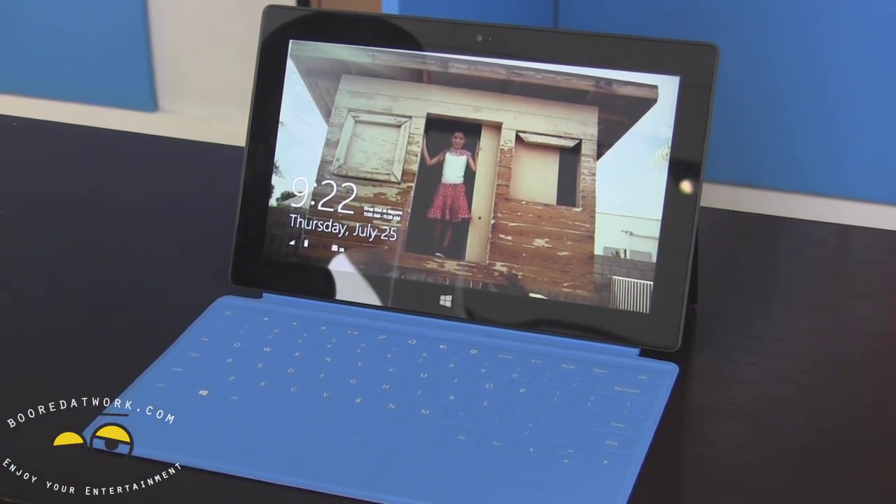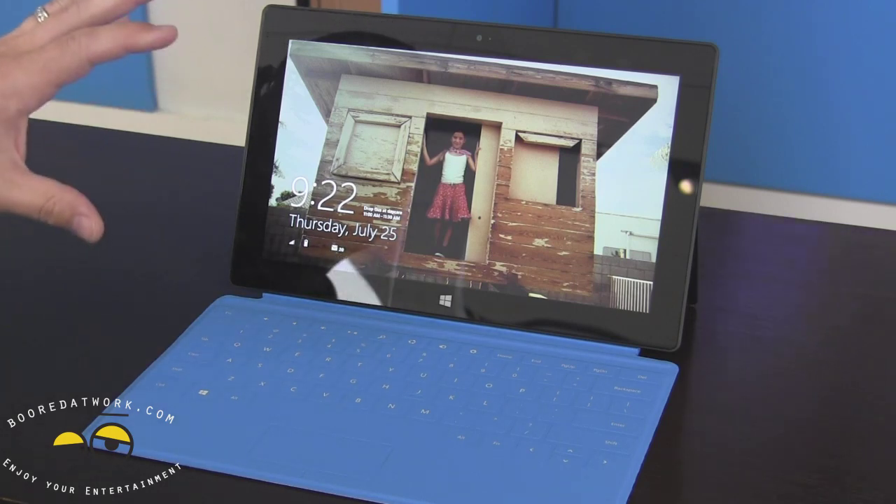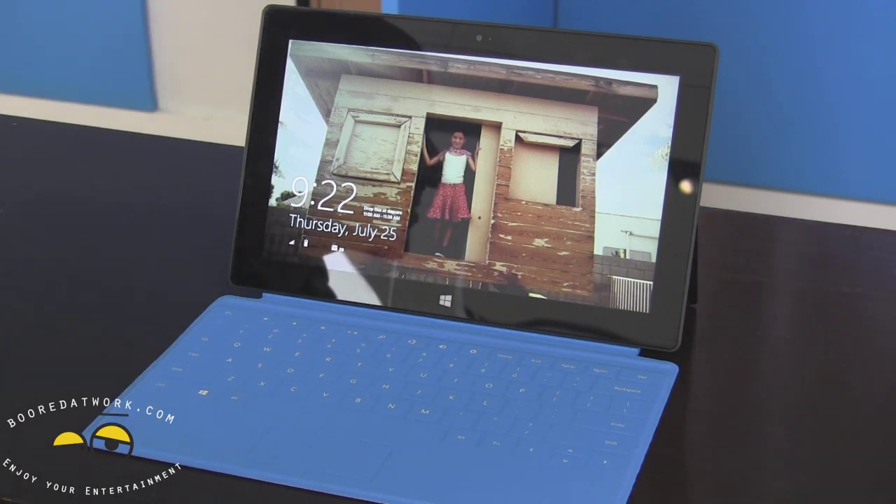Surface is a product that Microsoft dreamt, built, and released all on its own — we think it's one of the best stages for Windows. Today I'll show you a little bit of Windows 8.1, which is in a customer preview right now, so you'll get a flavor of what to expect when 8.1 is available for everyone.